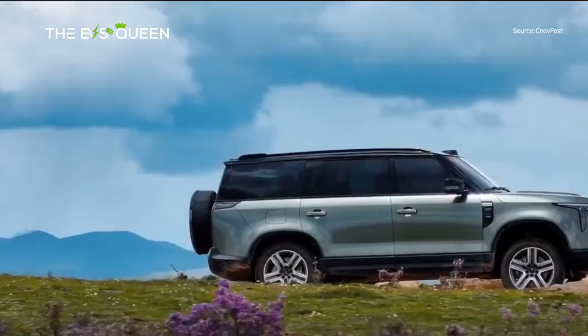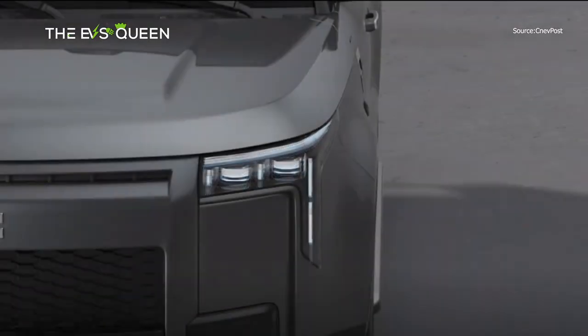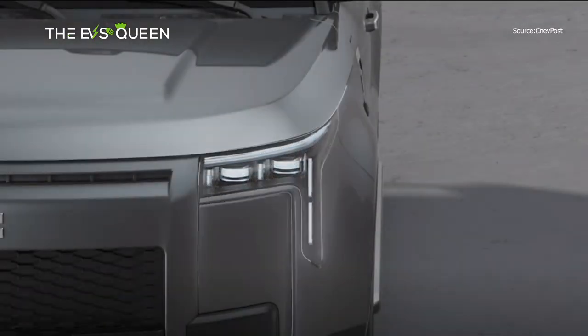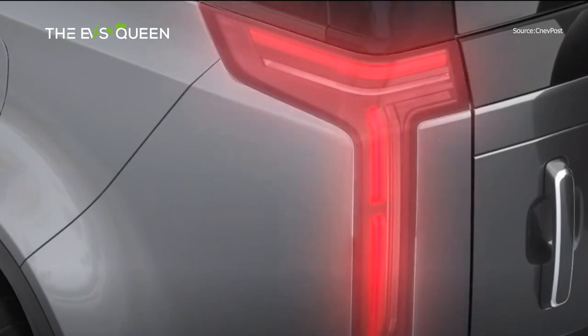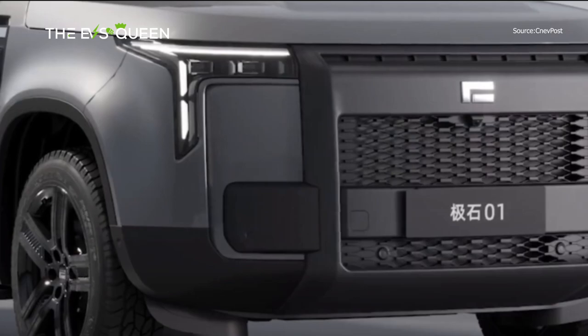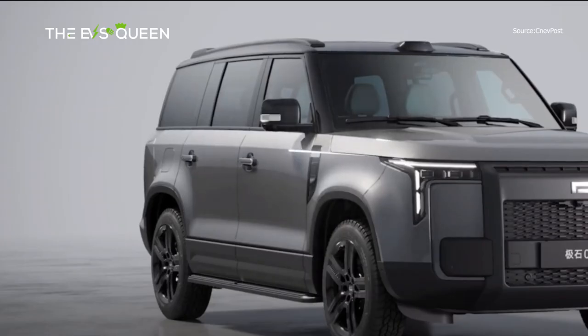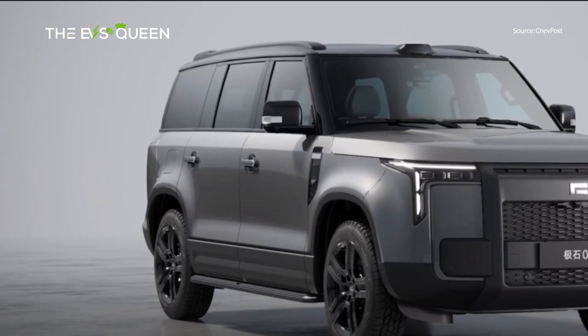We'll refer to the company by its pinyin name for now, though the domain name of its website hints that the English name could be Polestones. The G-Shure 01 is a mid-to-large-sized SUV with off-road styling and is an extended-range electric vehicle (EREV), similar to Li Auto's current models. It measures 5,050 mm in length, 1,980 mm in width, and 1,869 mm in height, with a wheelbase of 3,010 mm.